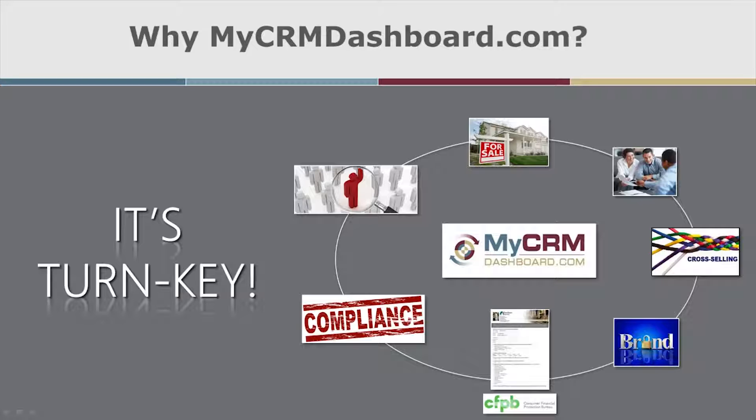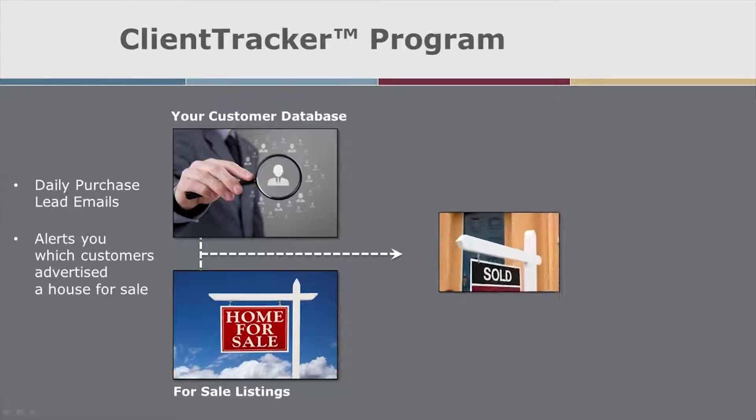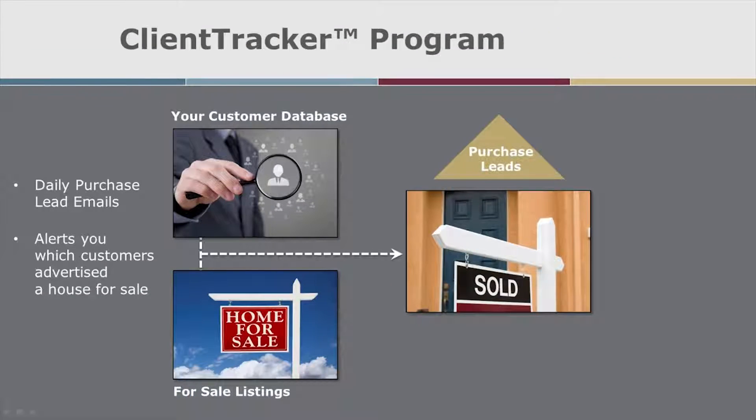Let's take a look at a quick overview of the lead generation and automated marketing campaigns. Client Tracker is a web crawler that runs every day, picking up new listings. We ping those against your database in MyCRM Dashboard and email you when matches are found.